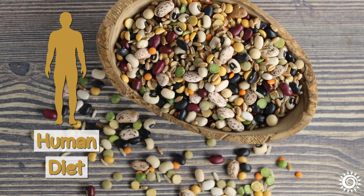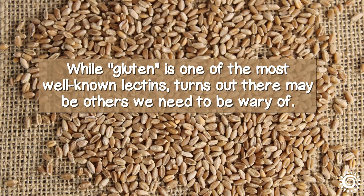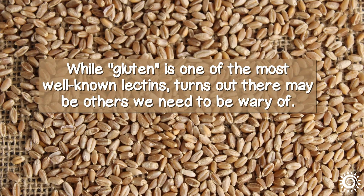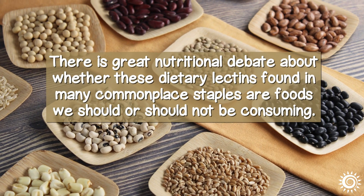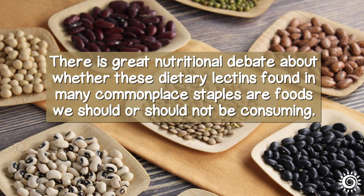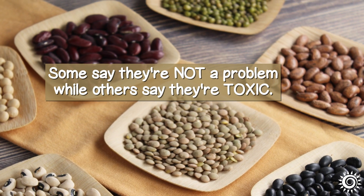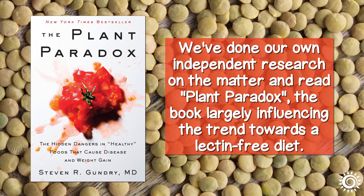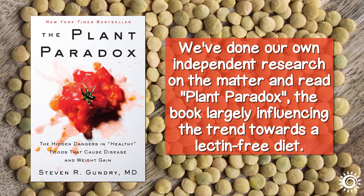In the human diet, lectins are most prevalent in plant-based foods. While gluten is one of the most well-known lectins, it turns out there may be others we need to be wary of. There is great nutritional debate about whether these dietary lectins found in many commonplace staples are foods we should or should not be consuming. Some say they're not a problem, while others say they're toxic. We've done our own independent research on the matter and read Plant Paradox, the book largely influencing the trend towards a lectin-free diet.